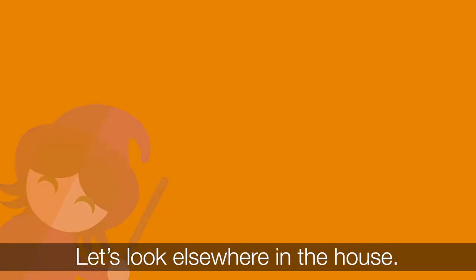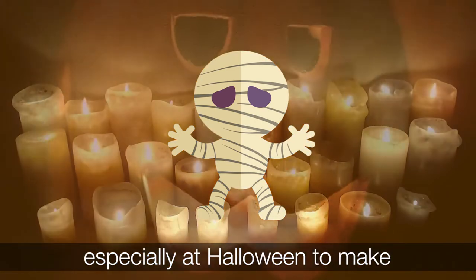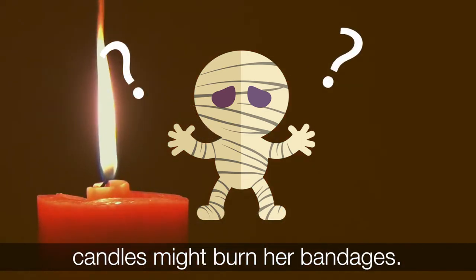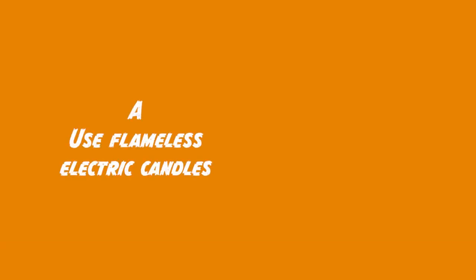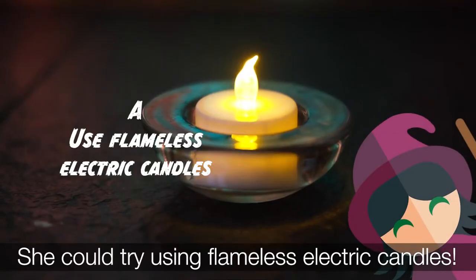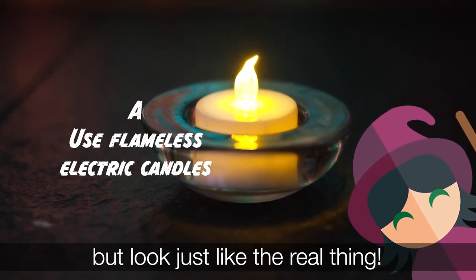Let's look elsewhere in the house. This is Mummy. Mummy really likes her candles, especially at Halloween to make things look scary. This year Mummy is worried that the candles might burn her bandages. What could Mummy do to be safer? A) use flameless electric candles, or B) buy bigger candles that she can stay away from. She could try using flameless electric candles. These are much safer than regular candles but look just like the real thing.